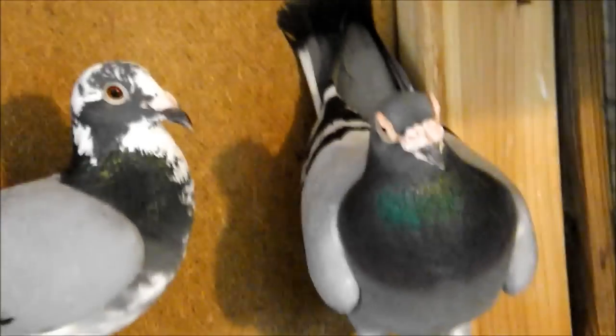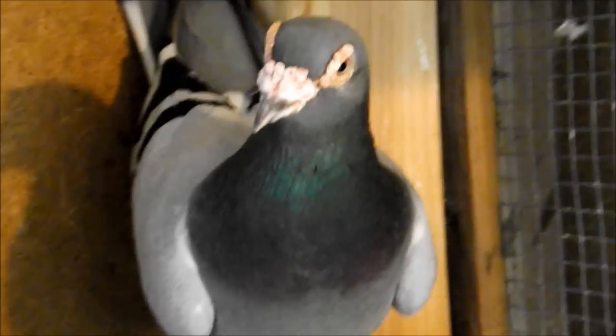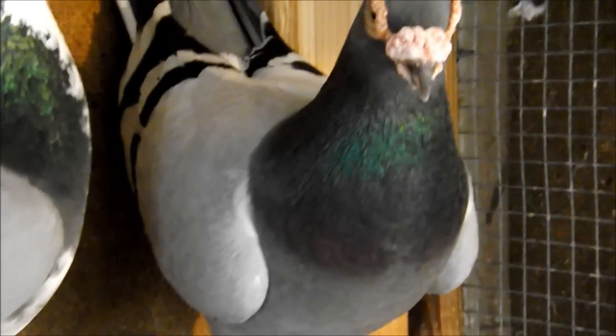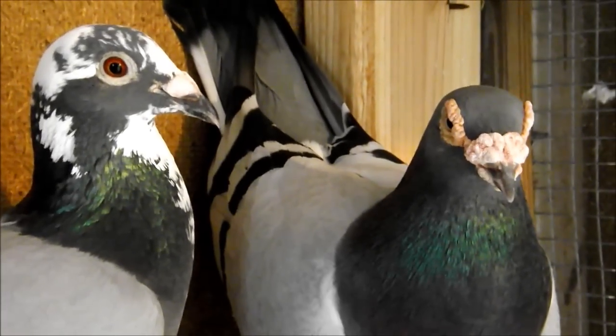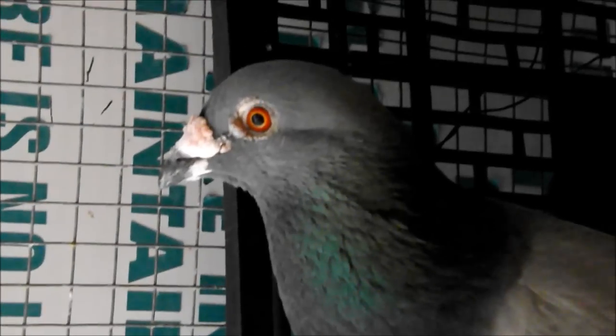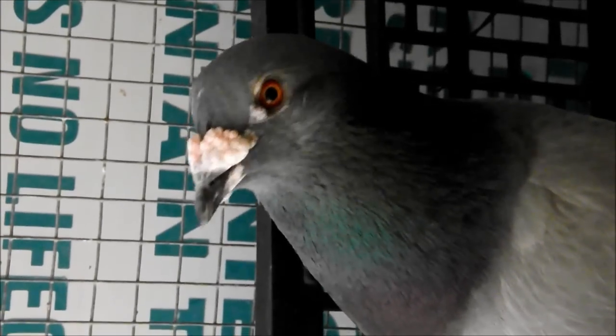This is 603 — that's 603 right there. He's doing good. This is the 700 bird, there he is right there. And 681 — he's kind of hanging out in this little area on the outside.